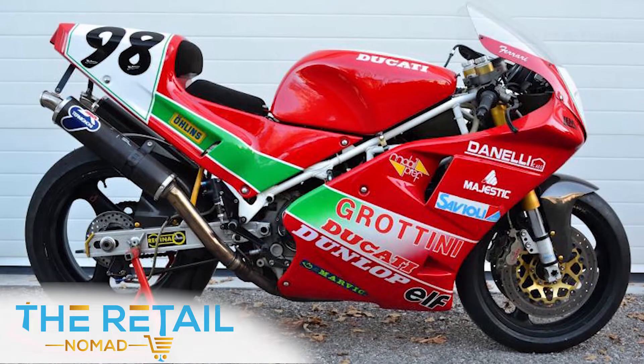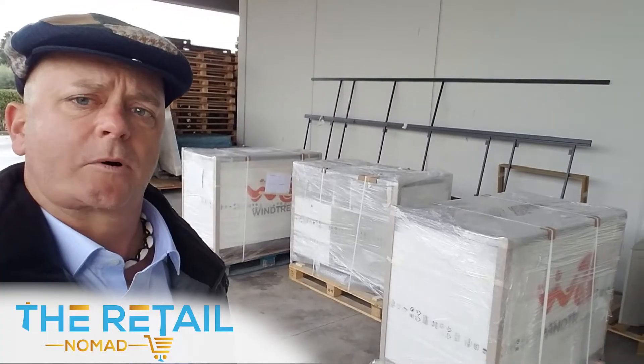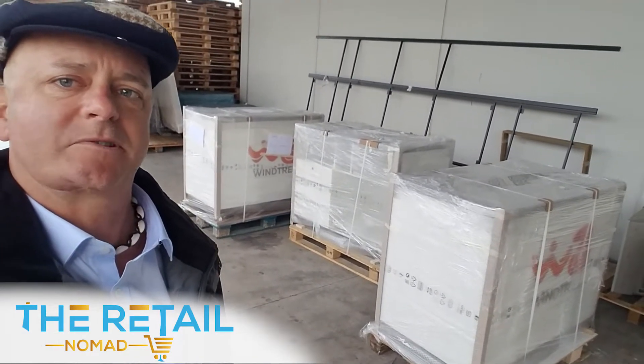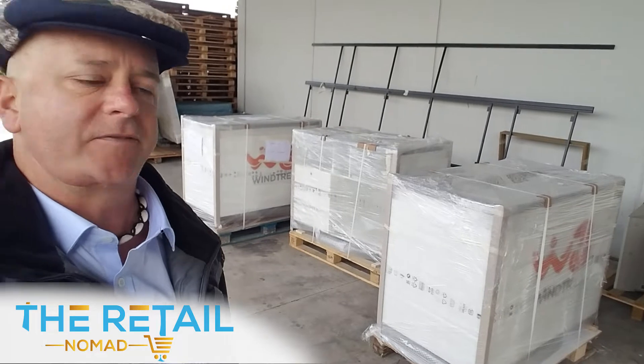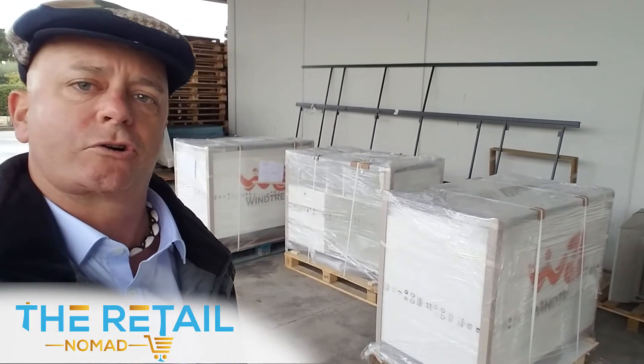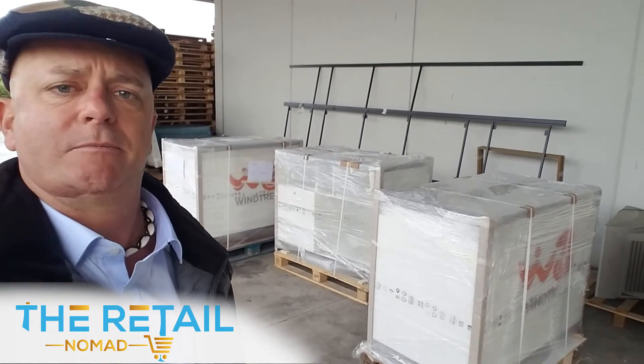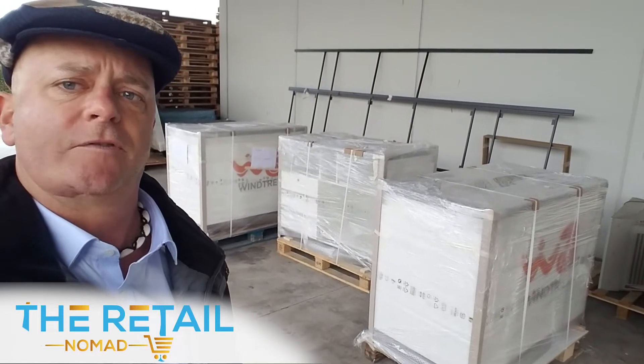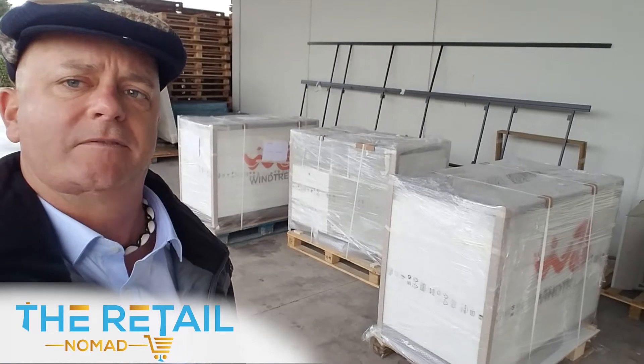As we're walking on the warehouse floor, we caught them out back loading up some kiosks, displays, and floor units for WinTrig, which is going to be like T-Mobile or AT&T in the U.S. — one of the larger cell phone providers here in the European market of Italy.